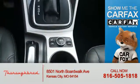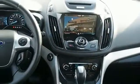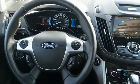Rest easy knowing this vehicle comes with a Carfax vehicle history report from Carfax, the most trusted provider of vehicle history information. Let us put you in the driver's seat today — call or click to contact us.